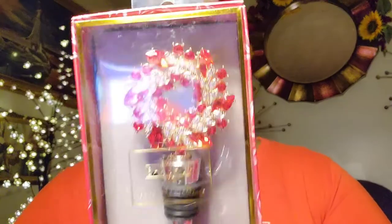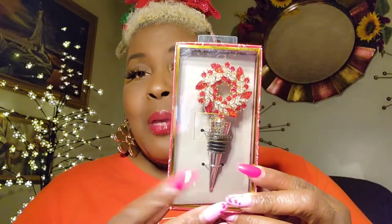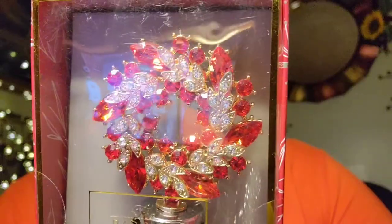I also got this for my wine bottles — I love these. I have several of these, not for Christmas, but I bought this one specifically for Christmas. I love these wine bottle stoppers. This was only $7.99, but look how pretty that is — it really does look like a piece of jewelry. Y'all know Mama loves the bling, and I couldn't resist these.